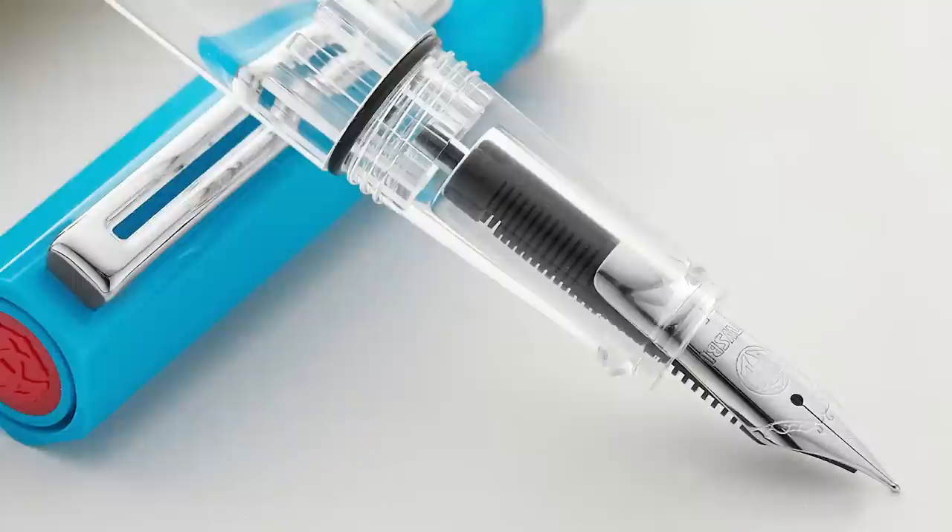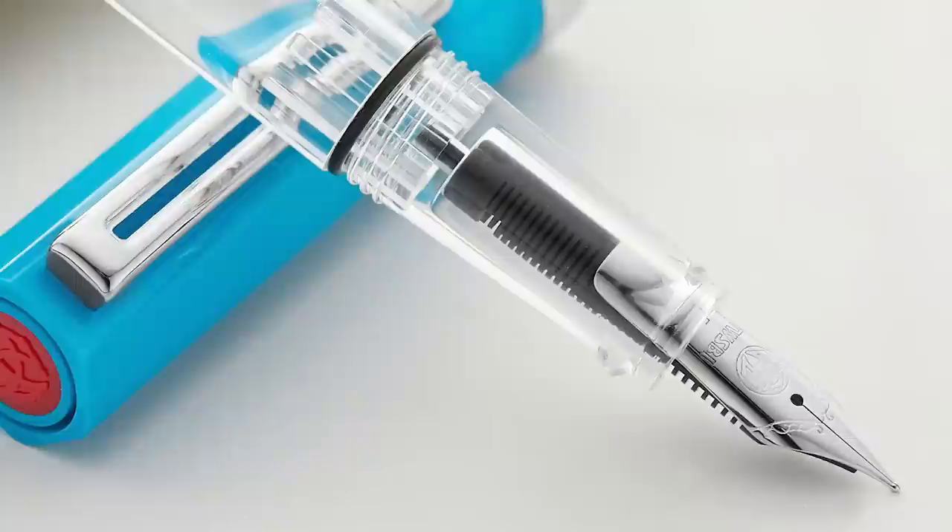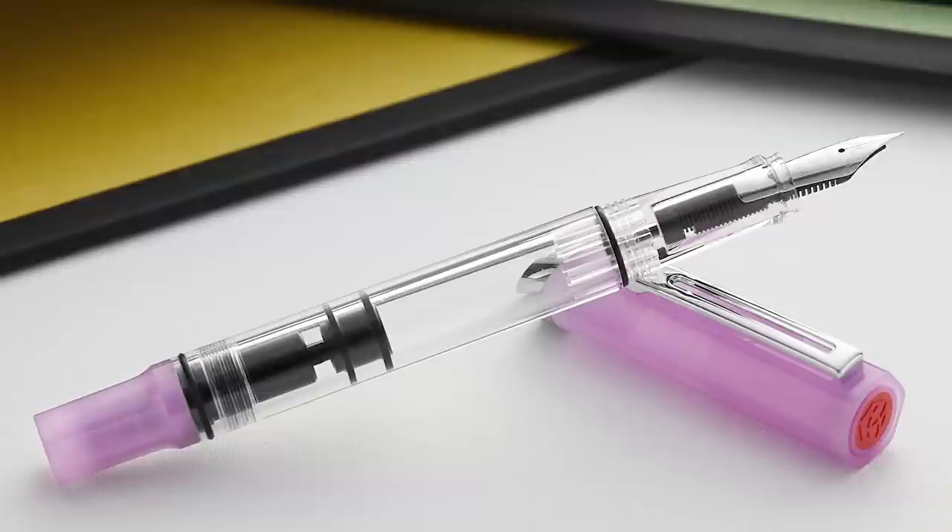I'm a big fan of the Eco anyway — it's such a practical, affordable pen. Very user serviceable; you can take it apart and play with it. I think they really nailed it with this one and it was a pretty popular color. The other one that came out in the same period was a Glow Purple. They had done a Glow Green previously, which was also popular, but the Glow Purple was also pretty popular during this period.